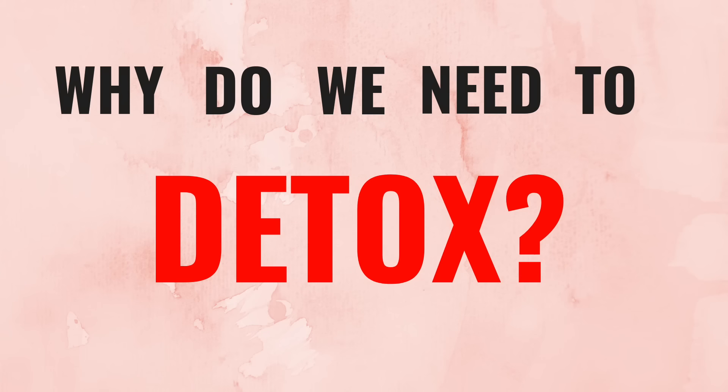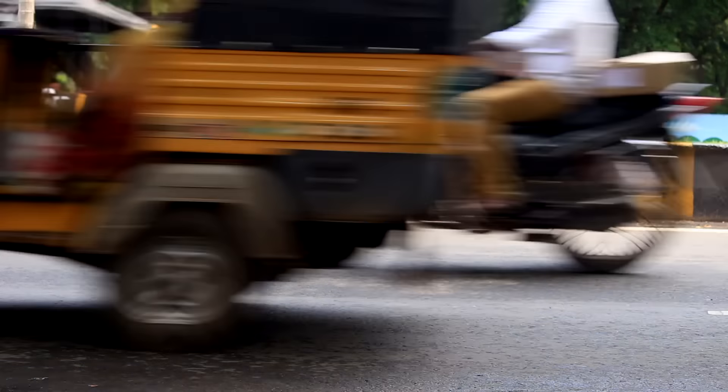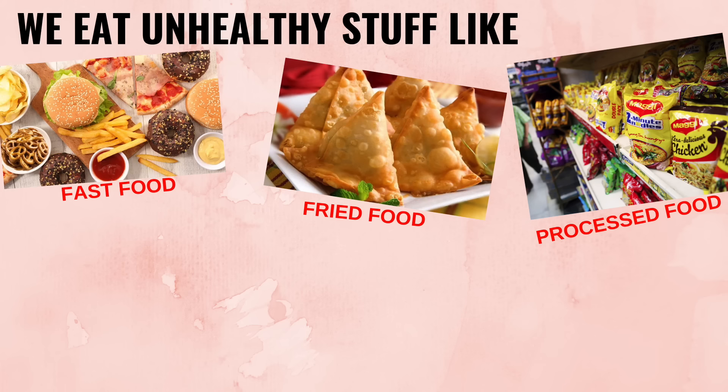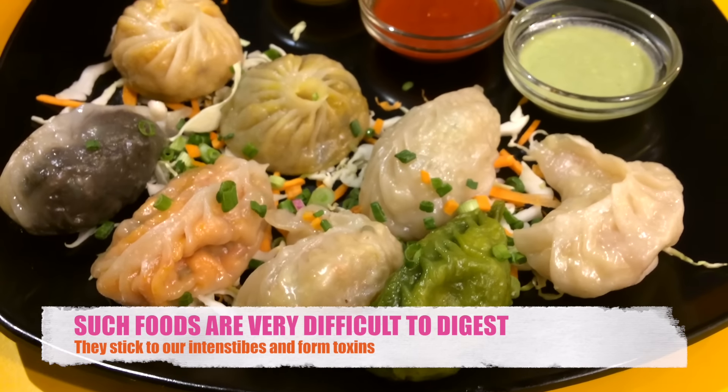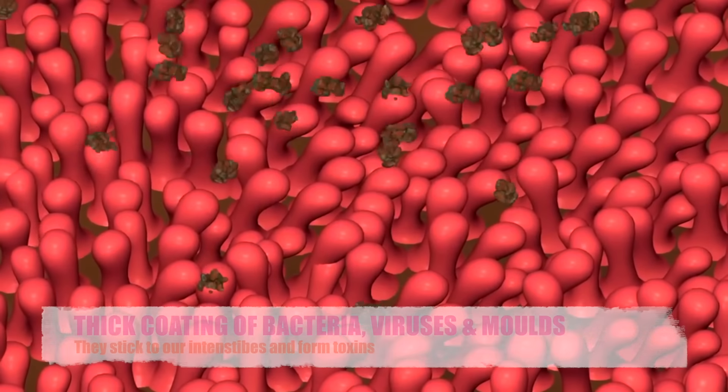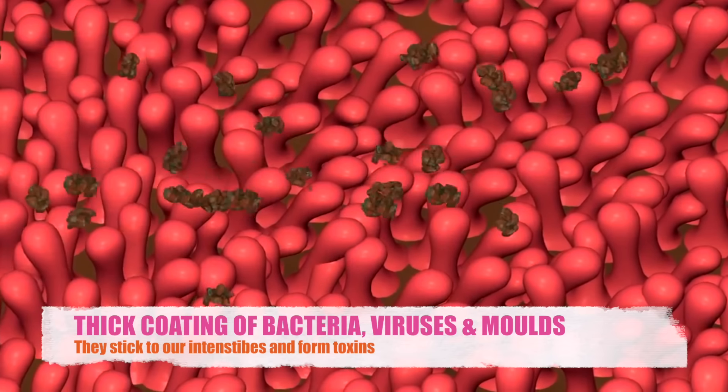I will get to the method in a while, but let's first understand why do we need to detox? In today's fast modern life, we inhale polluted air. We eat unhealthy stuff like fast foods, fried foods, processed foods, packaged foods on a regular basis. Such foods, which do not come directly from mother nature, are extremely difficult for our body to digest.